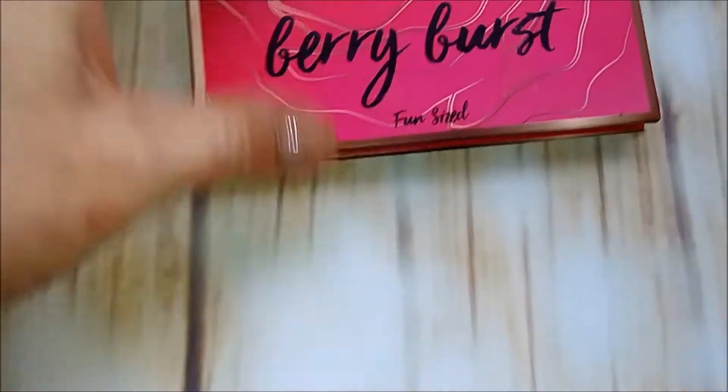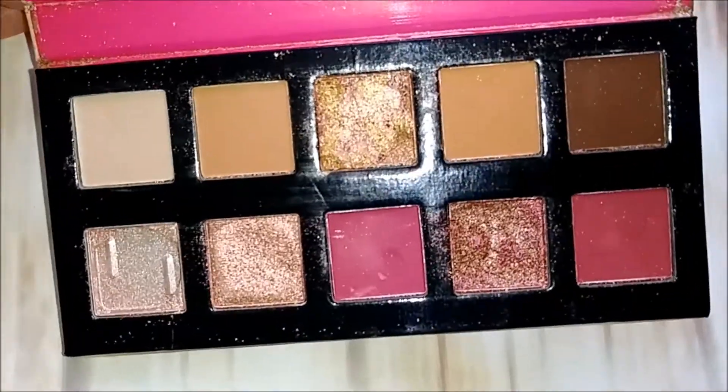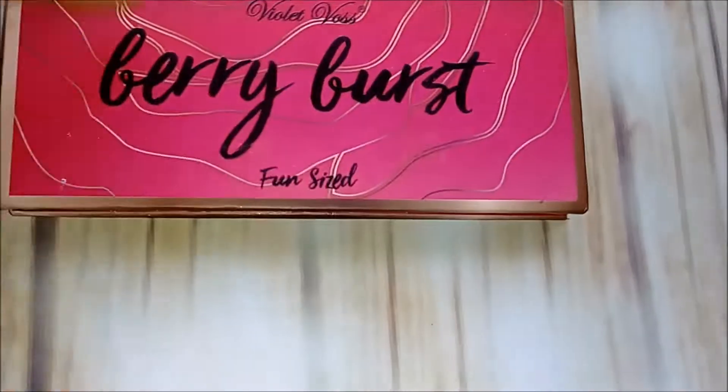First up: Violet Voss Berry Burst, the fun-sized one. That's the inside, and you can tell I have a problem with this one color breaking. I'm keeping this one — I like it.